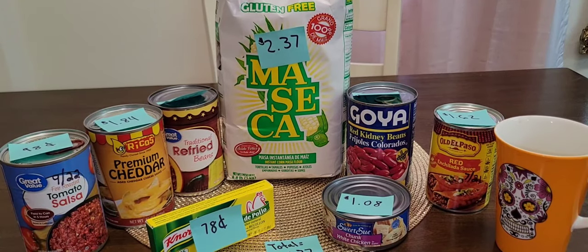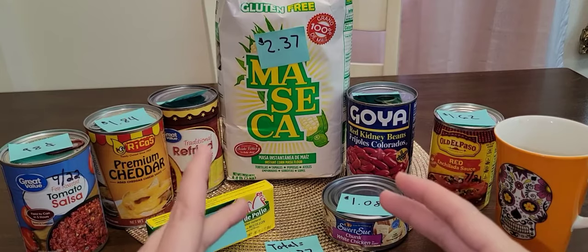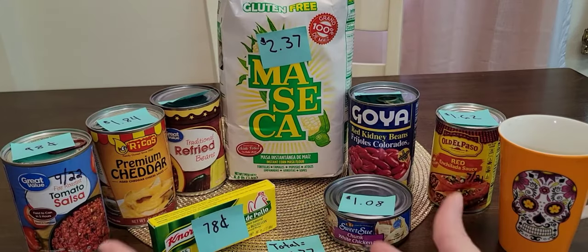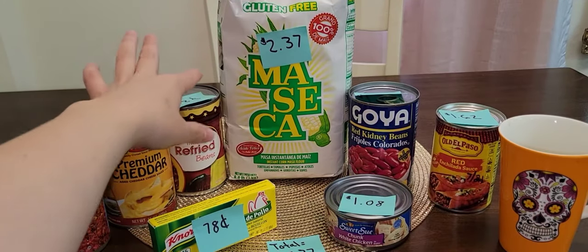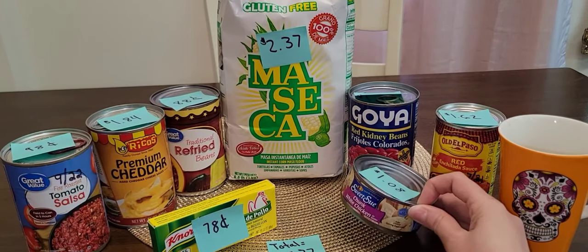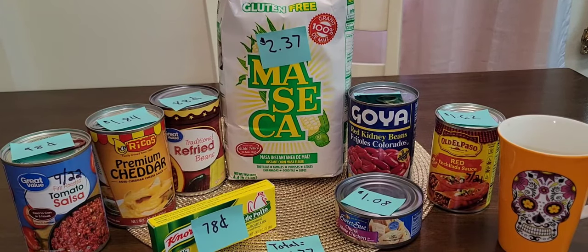Meal number five is tostadas. You take your whole tortilla that you've made and cooked, fry that whole tortilla, and use it as a base to layer on refried beans, cheese, salsa, and chicken. If you have a garden, you can add shredded lettuce, onions, and tomatoes — I highly recommend having a garden. That's meal number five.